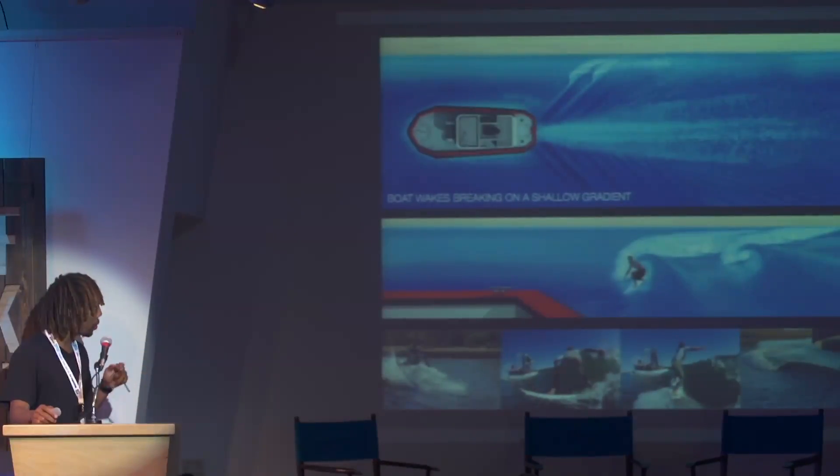We have patents — flow patents, international patents — around this particular phenomenon that happens naturally. That's our focus. It's not the shape of the pool, it's not the direction the wave is going — it's all about the natural phenomenon that happens when you drive a dozer through a plane of water, that displacement.